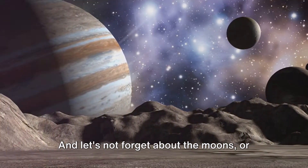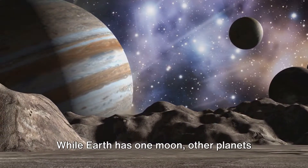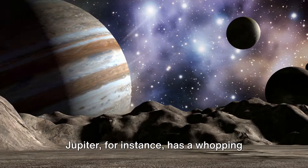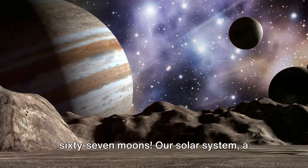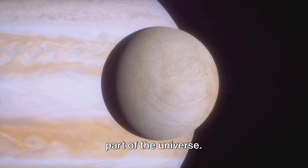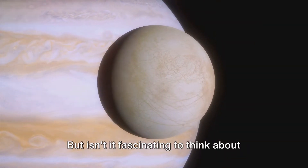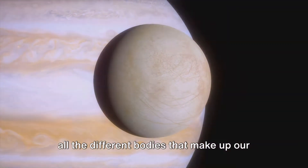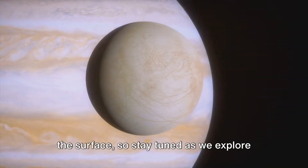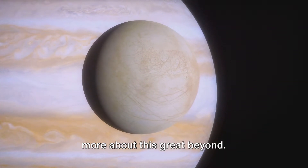Let's not forget about the moons, or natural satellites. While Earth has one moon, other planets have many more. Jupiter, for instance, has a whopping 67 moons. Our solar system, a cosmic neighborhood, is just one small part of the universe. But isn't it fascinating to think about all the different bodies that make up our corner of space? We've only just scratched the surface, so stay tuned as we explore more about this great beyond.